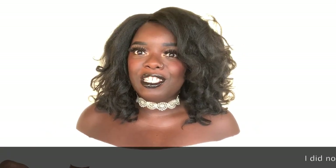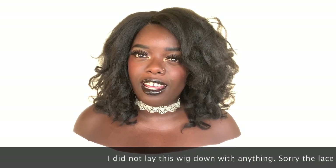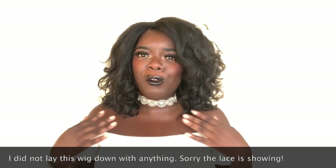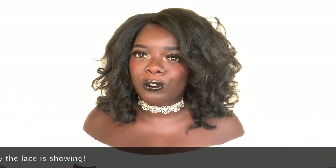Hey YouTube fam, it's your girl Gladys, aka Is That Your Hair, and welcome back to my channel. I know it looks really white right now — there's a lot of sun coming into this room. I have my ring light on, so I almost look like I'm blending in with the background. It's kind of cool. We're just gonna work with it.